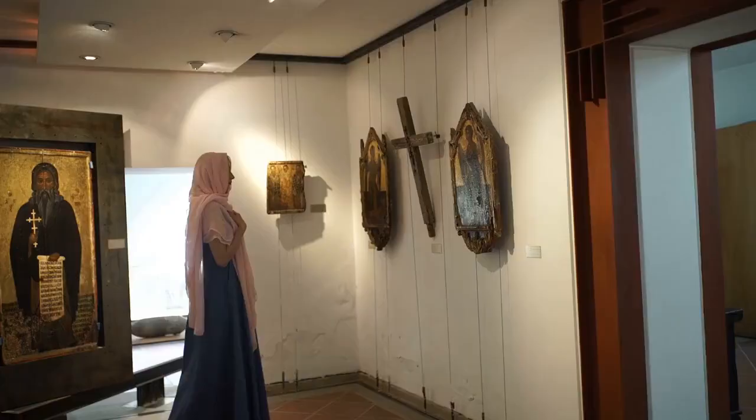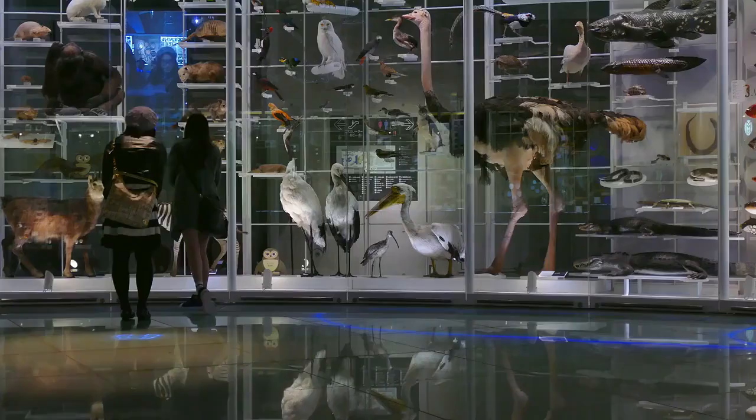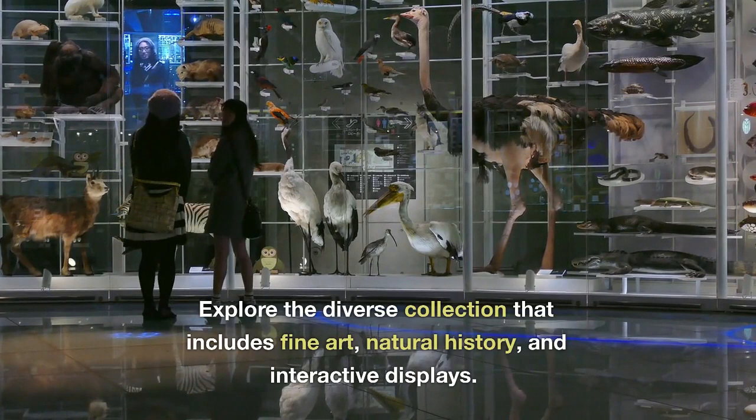Morris Museum. Visit the Morris Museum, which features exhibits on art, science, and history. Explore the diverse collection that includes fine art, natural history, and interactive displays.